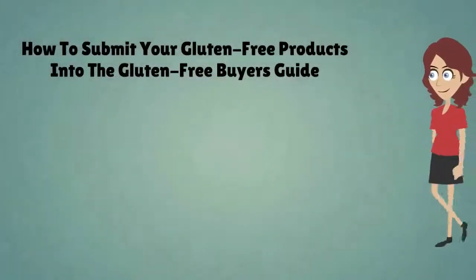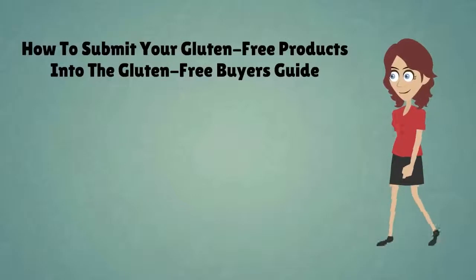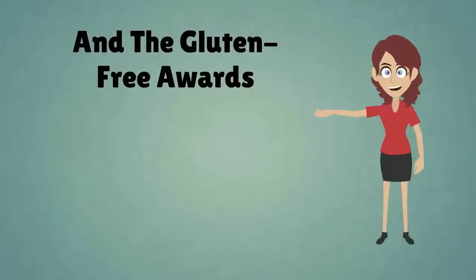Want to know how to submit your gluten-free products into the Gluten-Free Buyer's Guide and the Gluten-Free Awards? Here are the three easy steps.